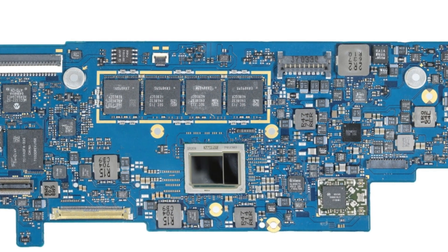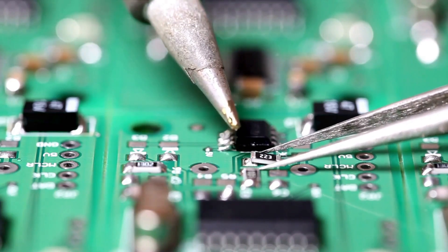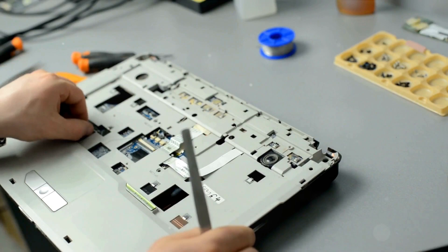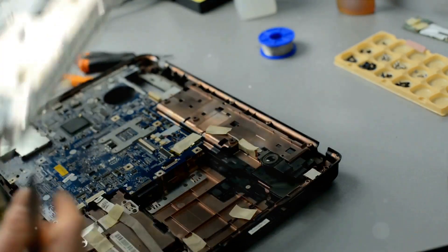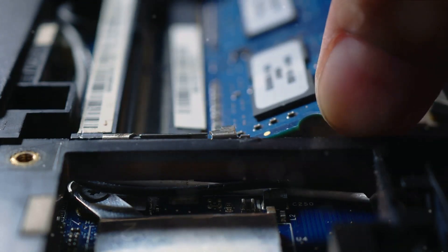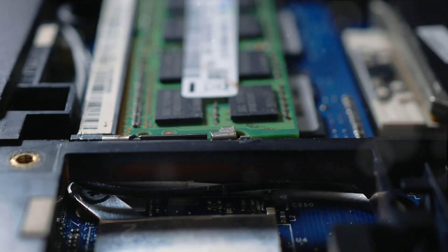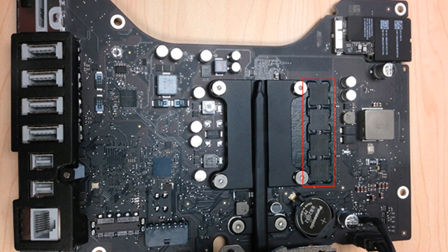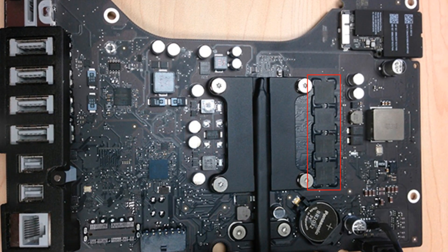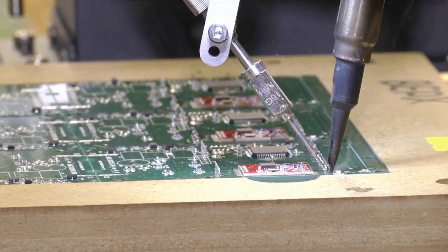Repairing soldered RAM on a laptop is generally not feasible for several reasons. Technical complexity: soldered RAM is directly attached to the motherboard with precise, often microscopic solder joints — repairing it requires advanced soldering skills and specialized equipment like a rework station, beyond the scope of typical consumer-level repairs. Risk of damage: attempting to desolder and resolder RAM chips can easily damage delicate motherboard components, potentially rendering the laptop unusable. RAM availability: obtaining the exact type of RAM chips used by the manufacturer can be challenging, as laptop manufacturers often use specific memory types not readily available on the open market. Cost-effectiveness: given the high risk and specialized skills required, it's often more cost-effective to replace the entire motherboard or laptop. Warranty considerations: attempting such a repair will almost certainly void any existing warranty.